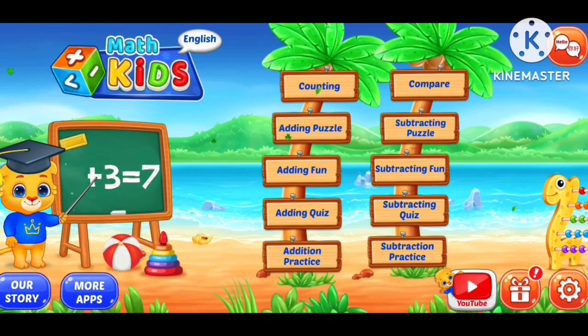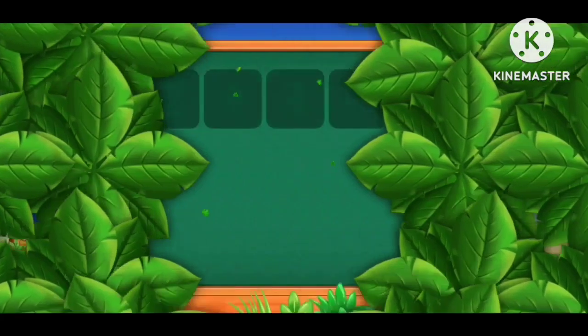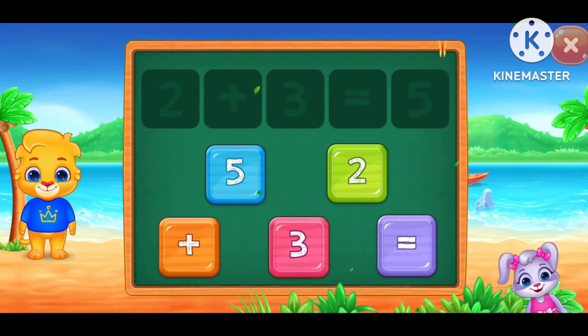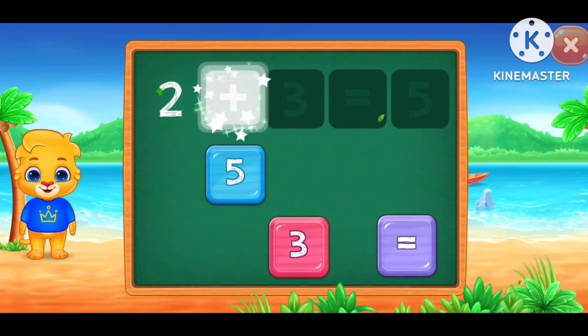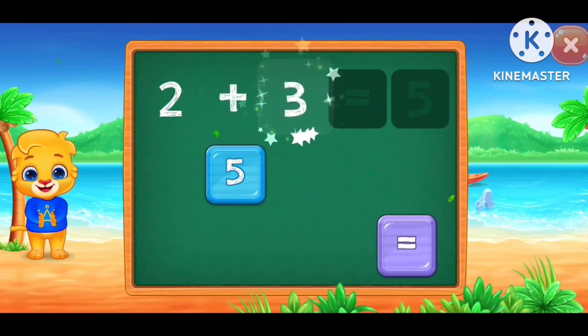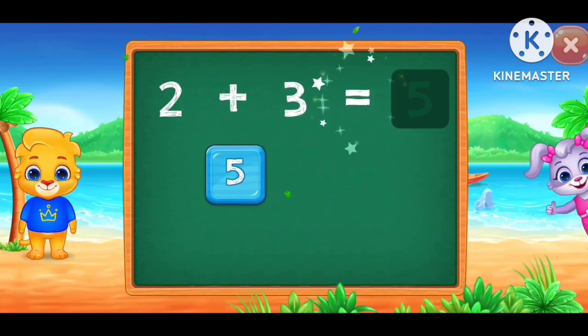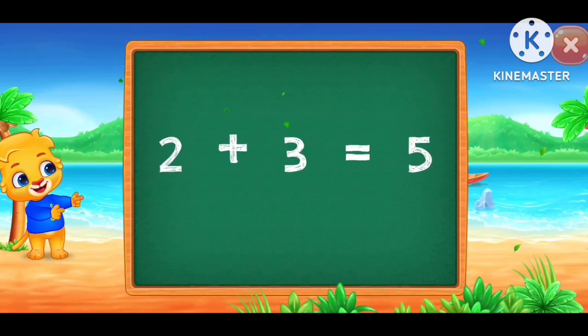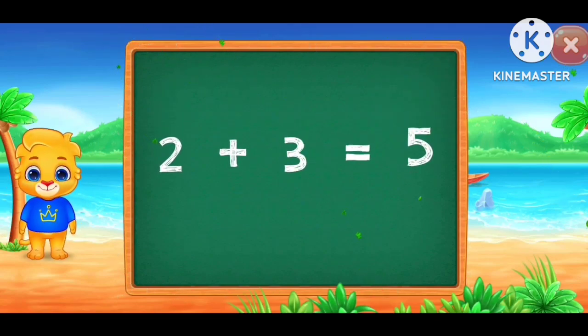Let's learn math! Solve the puzzle! 2 plus 3 equals... Good job! 2 plus 3 equals 5.